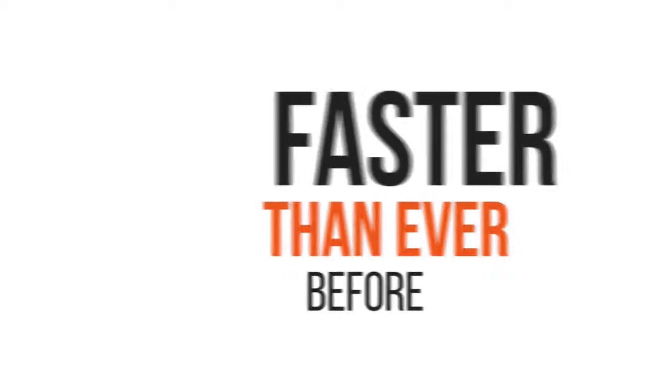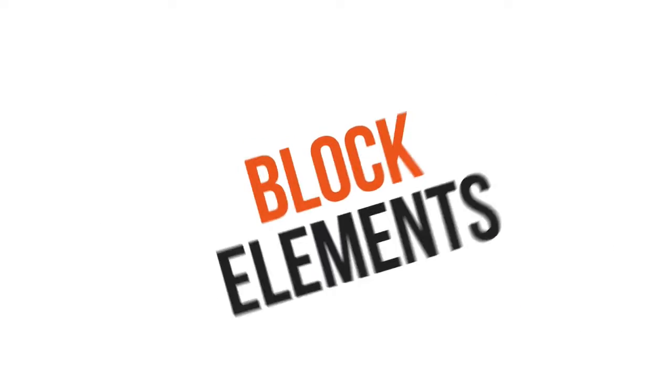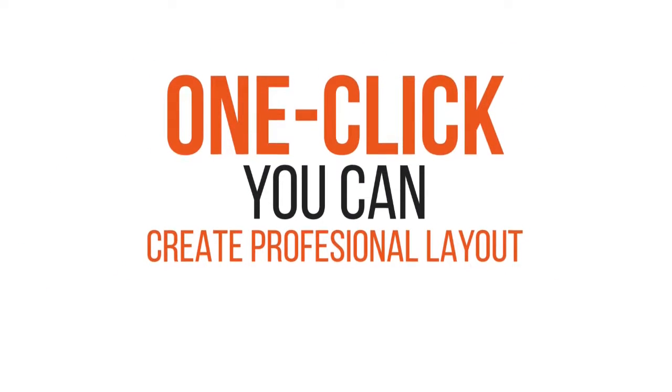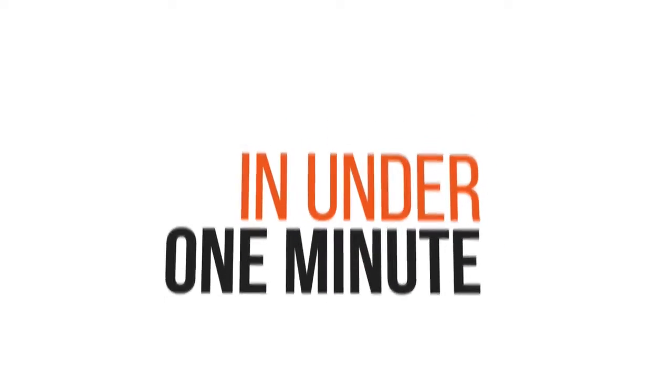Do you know what's the best way to create a professional website easier and faster than ever before? Block Elements! It eliminates time wasting on altering the content. With just one click, you can create a professional layout for your site. Check out how we built a professional webpage in under one minute.